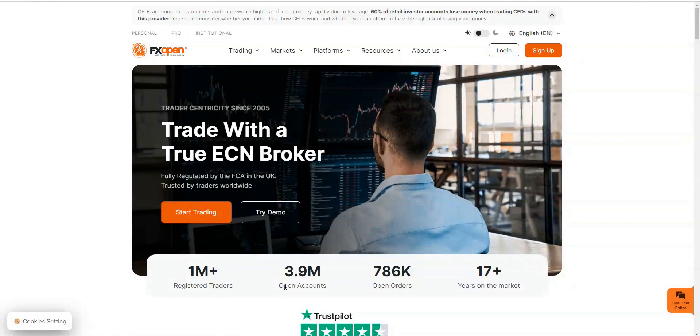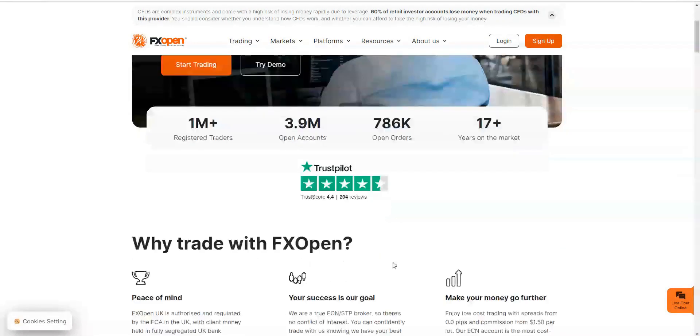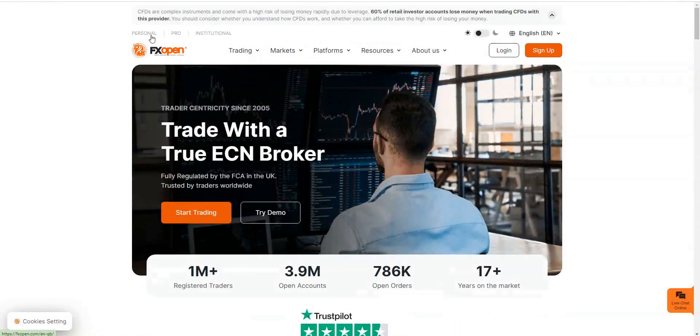There are a few stats about them as well: one million-plus registered traders, 3.9 million open accounts, so obviously a lot of people have accounts with FXOpen. They've also got 17 years on the market — they may have only just opened up their review service, which is why the review count is low. You can have a personal account, a pro account, or an institutional account, which fits the three main categories of how people are trading.